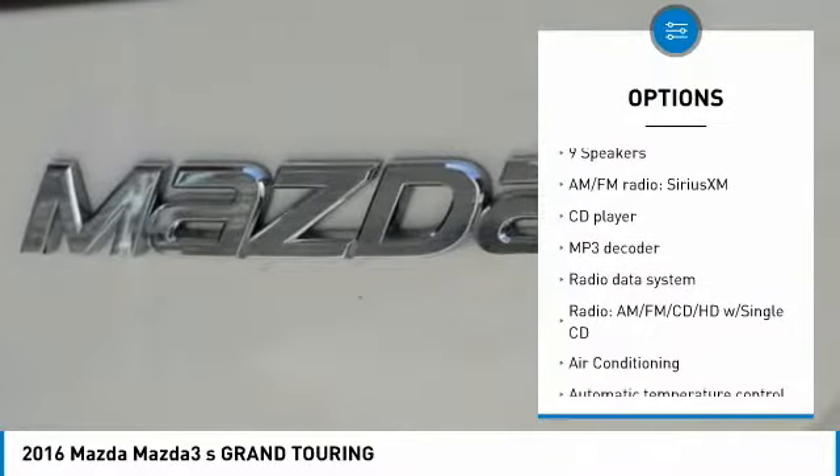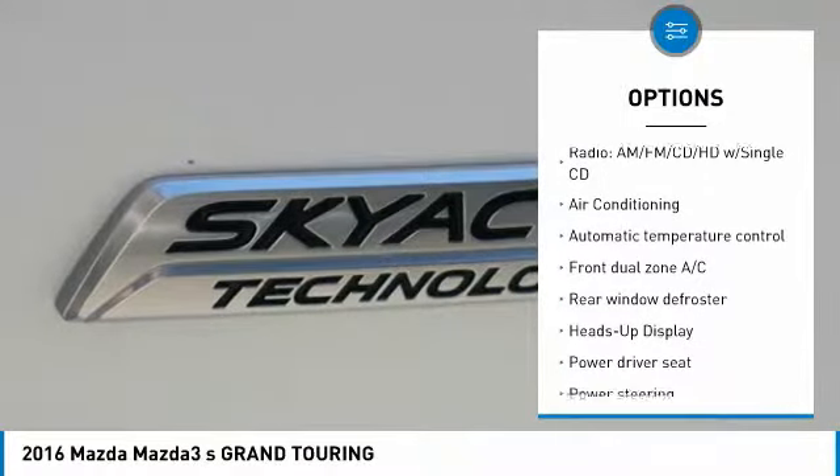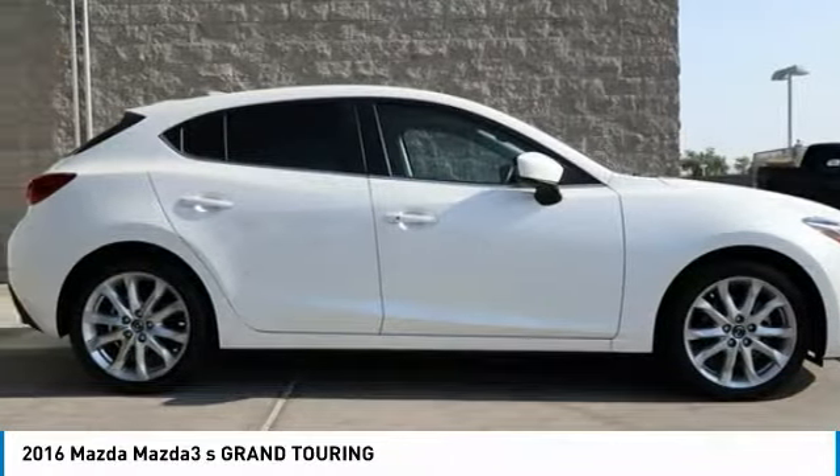Heated seats, traction control, navigation system, air conditioning, dual airbags, power steering, four-wheel disc brakes, electronic stability control, power windows, fog lights.